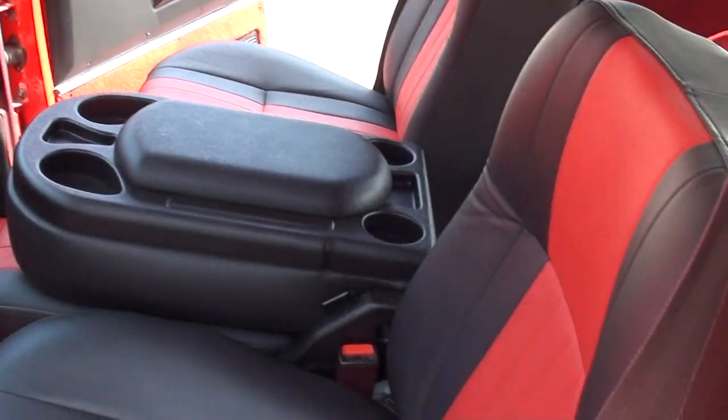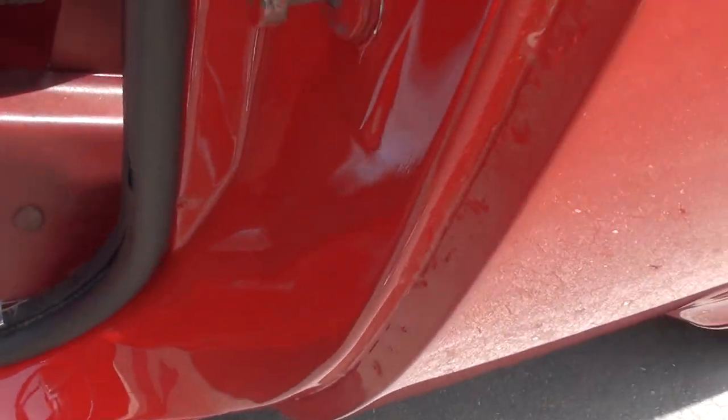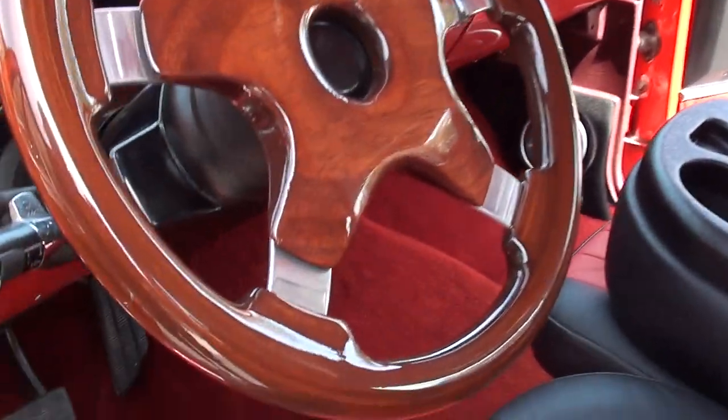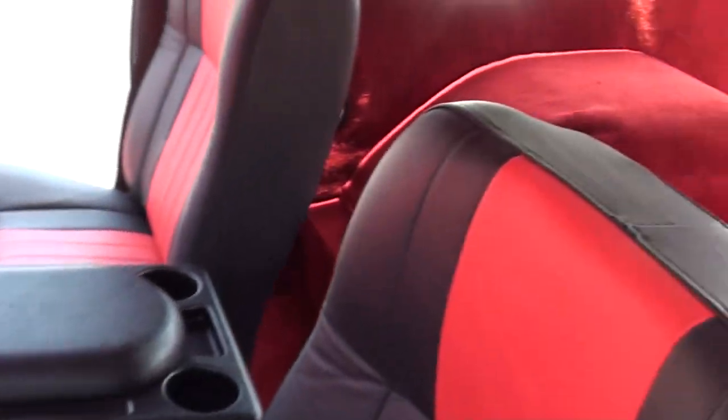Bucket seats, console. Of course, it's got that two-tone leather. Tilt column, it's got a Grant steering wheel. It's got a Dakota digital dash cluster in it, aftermarket sound system — you can see it's got the speakers in the kick pads.